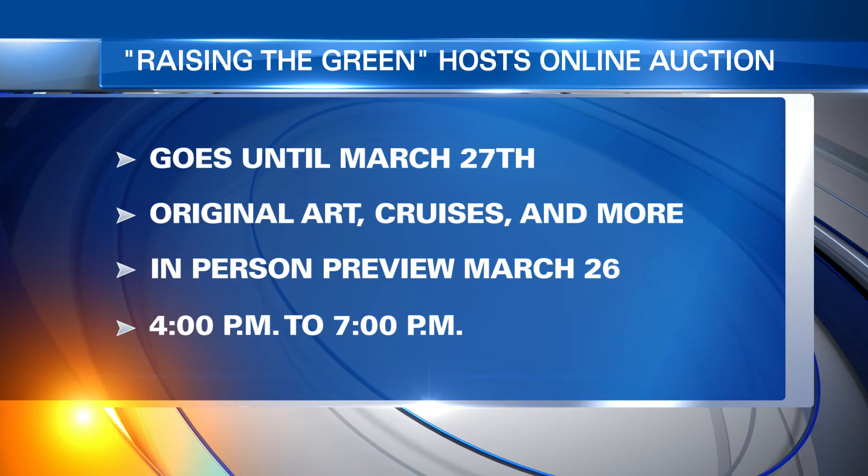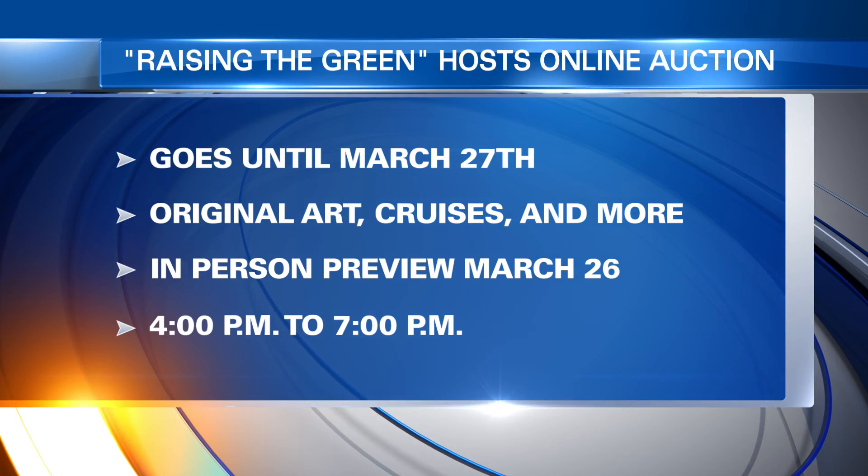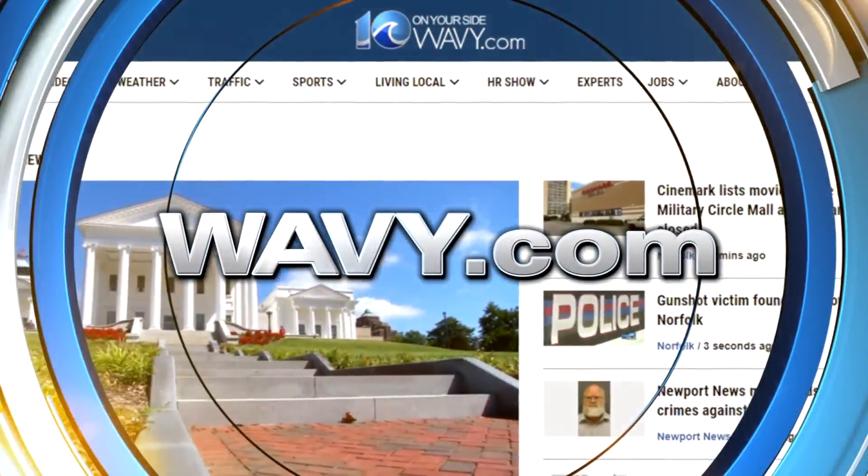If you would like to take a look at any of the items or place any bids, we have all the information on wavy.com.